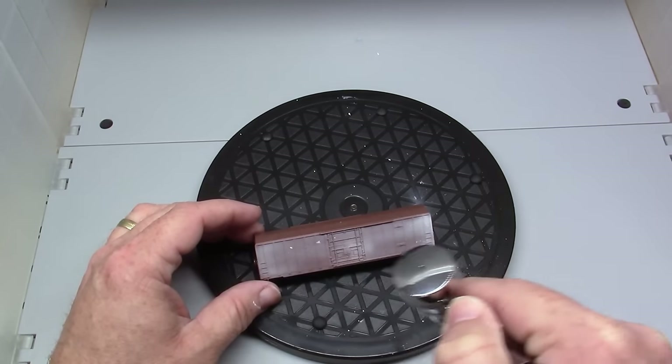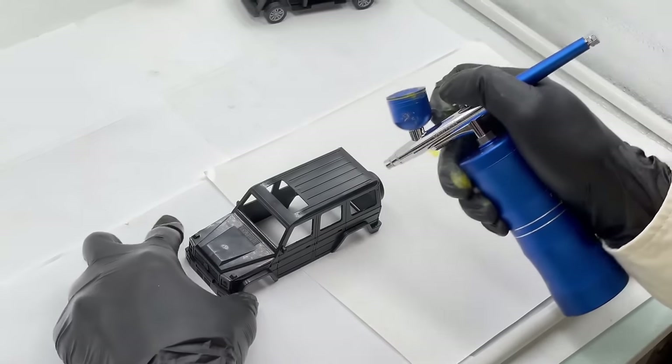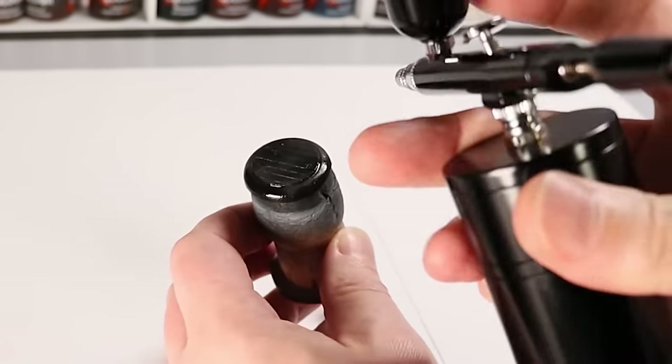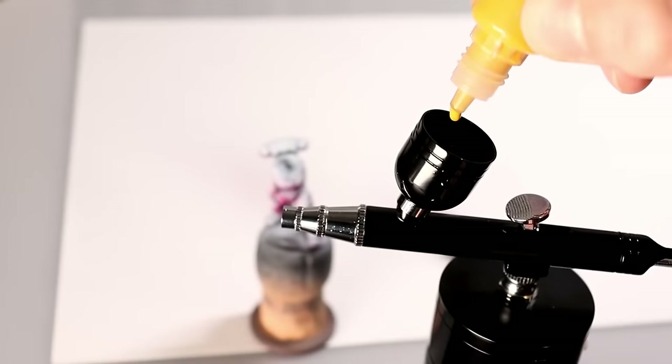You can easily adjust where the paint goes, and cleaning up is a breeze — just wash out the paint holder after each use. Plus, this kit includes the airbrush and all the extras in a handy case. Get ready to unleash your creativity with this awesome airbrush set.